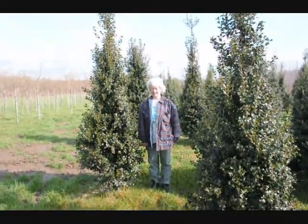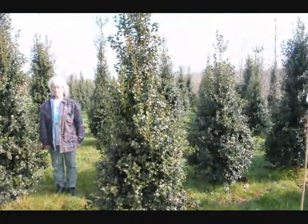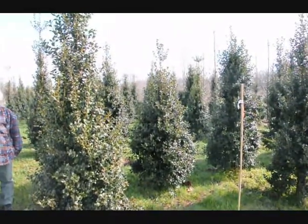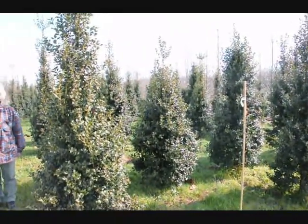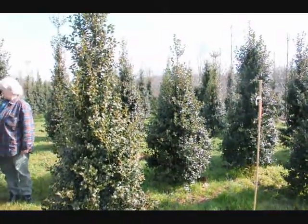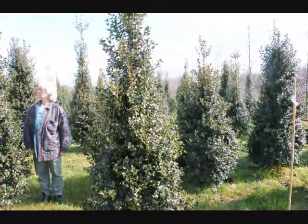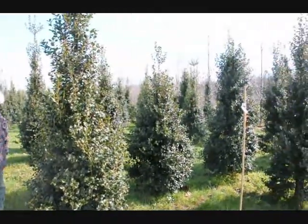This is Dragon Lady Holly. It's a real nice upright holly — it makes a nice hedge or specimen planting. The nicest thing about it is it's deer resistant. The deer have to be very, very hungry to eat this. Give us a call at 215-651-8329.